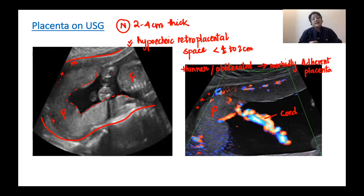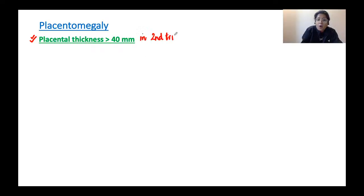When on ultrasound the placenta is thicker than expected, that condition is called placentomegaly. Placentomegaly is defined when placental thickness is more than 40 mm in the second trimester, or more than 6 centimeters in the third trimester. It occurs primarily due to over-proliferation and enlargement of the chorionic villi.